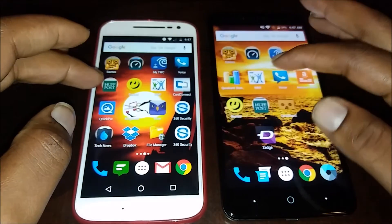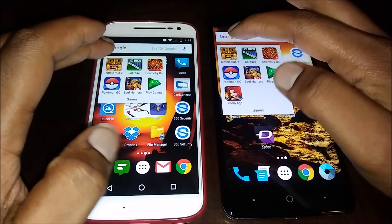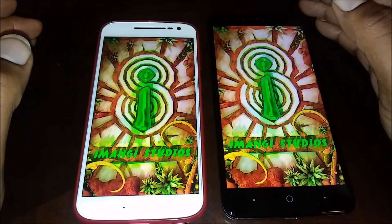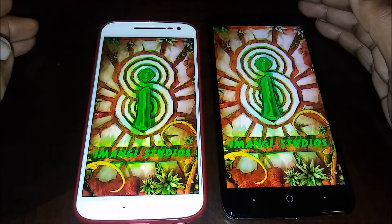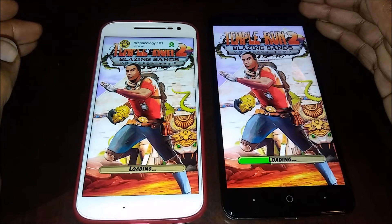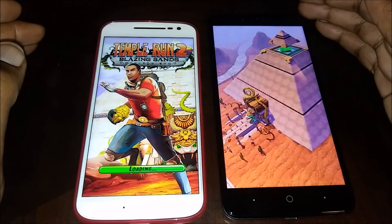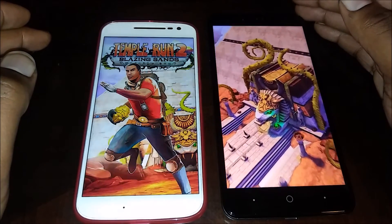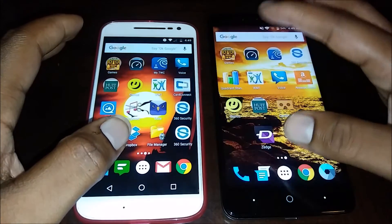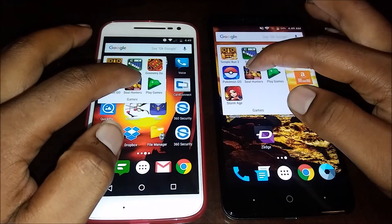Now we've got a bunch of apps open in the background, so I'm gonna open up some games. It's important to run them at the same time — 1, 2, 3. There was a little hiccup — I think both phones loaded a similar number of frames, but the ZTE Z Max Pro got there first. I'm gonna go home and do one more game I like to play a lot, the Soul Hunter game — 3, 2, 1.